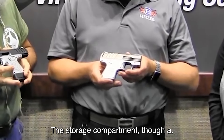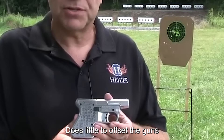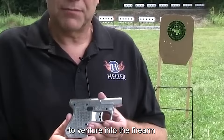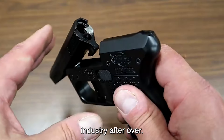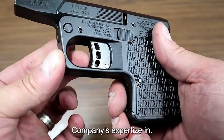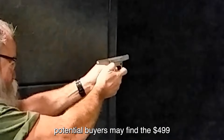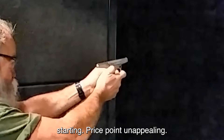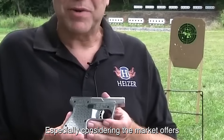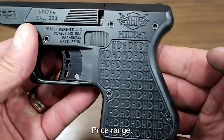The storage compartment, though a novel feature, does little to offset the gun's inherent limitations. Furthermore, the decision to venture into the firearm industry after over 50 years in manufacturing raises concerns about the company's expertise in this specific domain. Potential buyers may find the $499 starting price point unappealing, especially considering the market offers more versatile and reliable alternatives in the same price range.